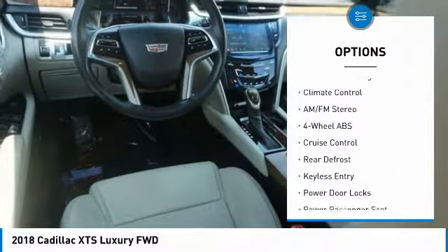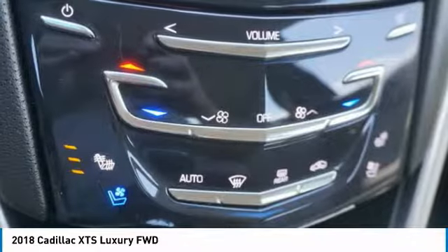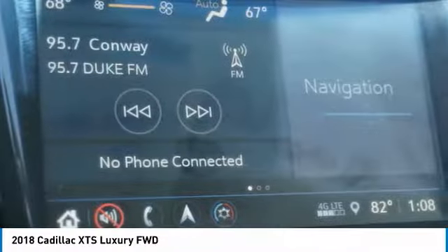Remote engine start, driver illuminated vanity mirror, four-wheel disc brakes, rear parking aid. Come take a test drive today.